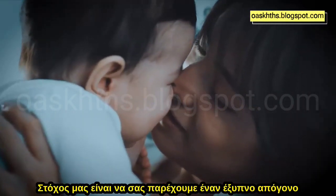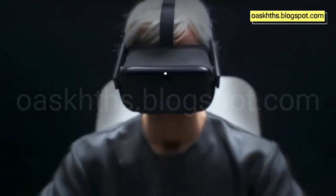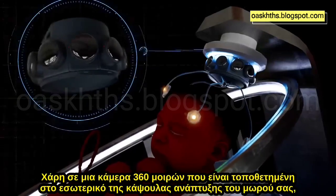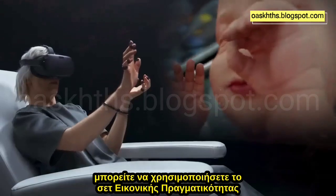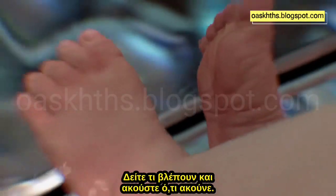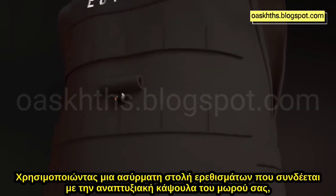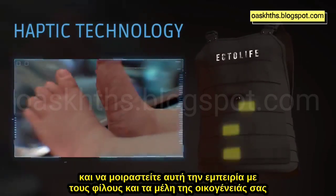You can also directly sing to your baby and make them familiar with your voice before birth. Our goal is to provide you with an intelligent offspring that truly reflects your smart choices. Ectolife improves your bonding experience with your baby. Thanks to a 360-degree camera fitted inside your baby's growth pod, you can use your virtual reality headset to explore what it's like to be in your baby's place — see what they see and hear what they hear. Using a wireless haptic suit connected to your baby's growth pod, you will be able to sense their kicks in the womb and share this experience with your friends and family members.